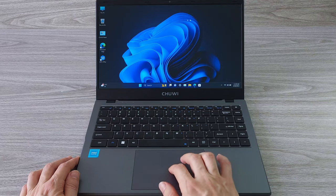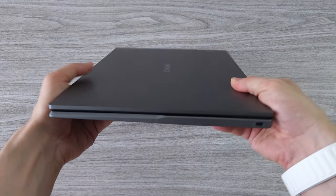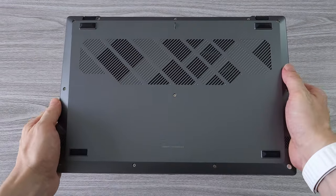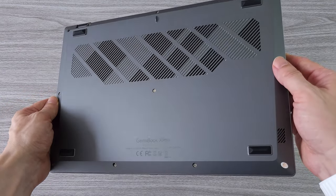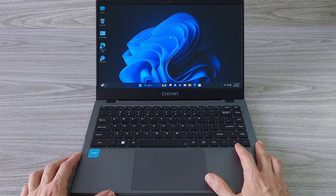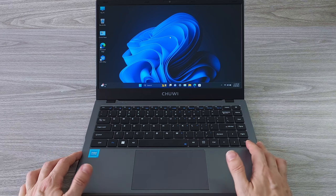If you want to enjoy a bigger screen, you can easily connect an external 4K monitor or a TV via the HDMI port. Overall, I think that this laptop is a great value for the price, and I highly recommend it to anyone who needs a reliable laptop that's also lightweight and portable. The battery life is also pretty good and it can last for a whole day, thanks to the new power-efficient Intel CPU and GPU.